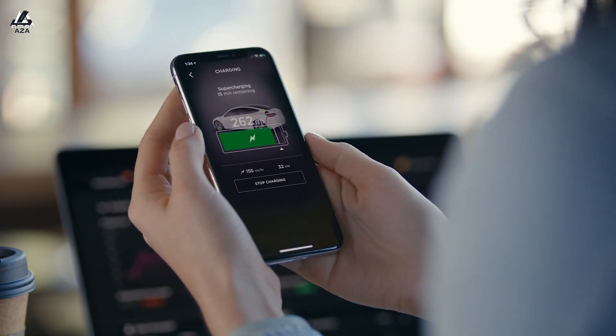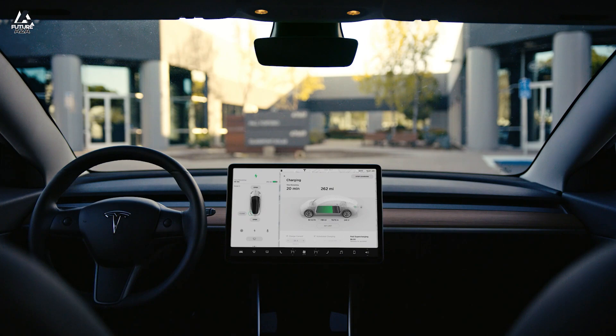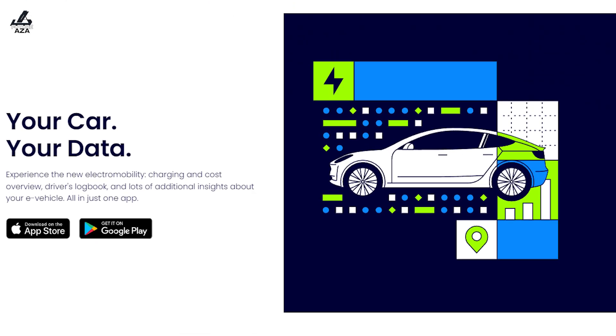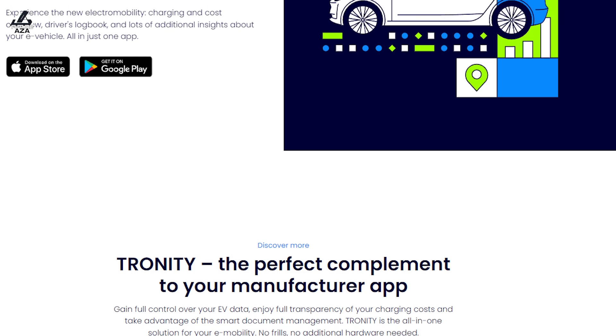Electric cars offer a fantastic opportunity to monitor your vehicle in ways you couldn't before. Even though cars have had computers for a long time, now they've got an actual ability to interface with them. I'm going to have a quick chat with the folks from Tronity about that. I'm Brian, welcome to Futuraza.